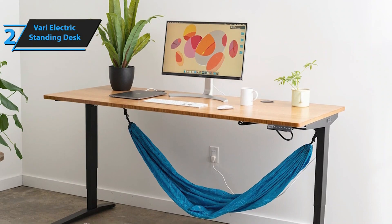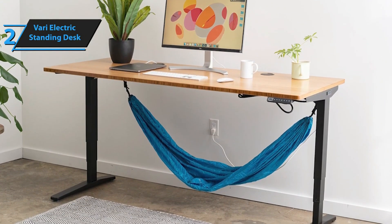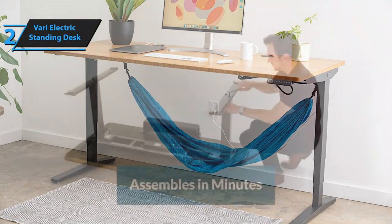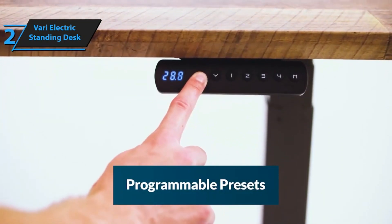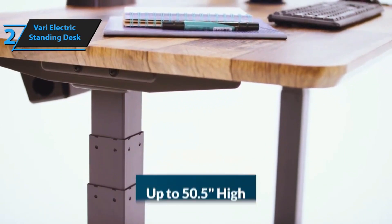The desk transitions smoothly between heights without any jerky movements, and the noise level during operation is impressively low. The Vari Electric Standing Desk doesn't just serve functional purposes — it also adds to the aesthetic appeal of your workspace. The tabletop boasts an appealing butcher block veneer, while the sturdy metal legs lend a touch of sophistication that would complement any study or home office.